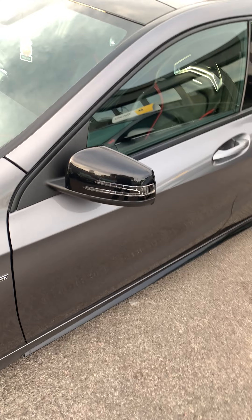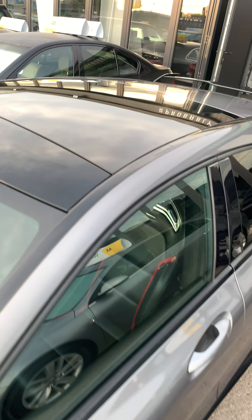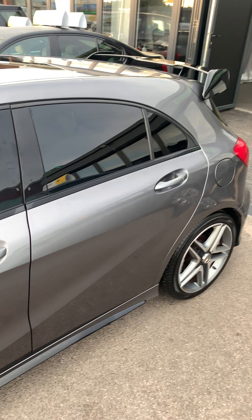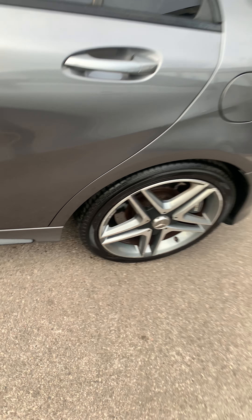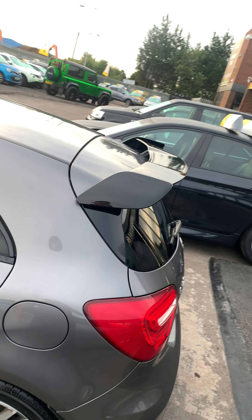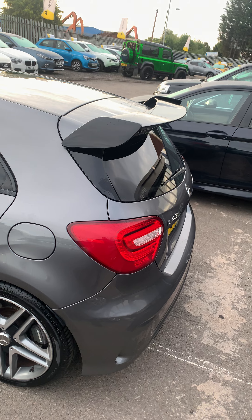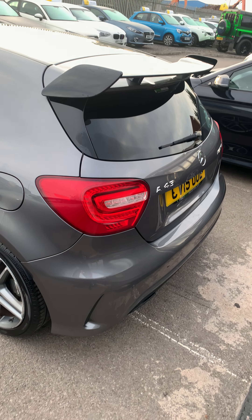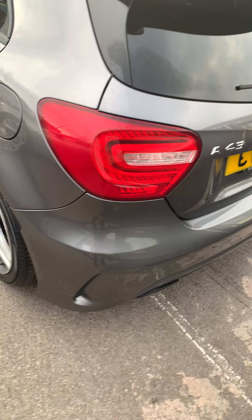Black wind mirrors with the indicator strips. This one comes with a panoramic roof. Privacy glass at the back. As you can see this one's got the aero kit with the upgraded splitters and spoilers. LED back lights.